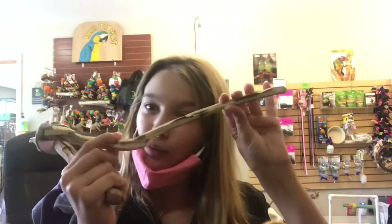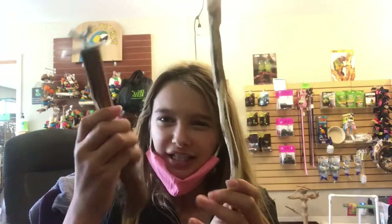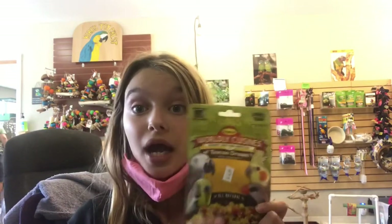Okay guys, I'm going to show you what I got for Bean. I got him two natural perches — this one is really textured and this one is also kind of textured. Then I got him some chop to get him off his seed diet. I also got him this little harness so he can start going places with me, and I got this bird book which is all about birds.